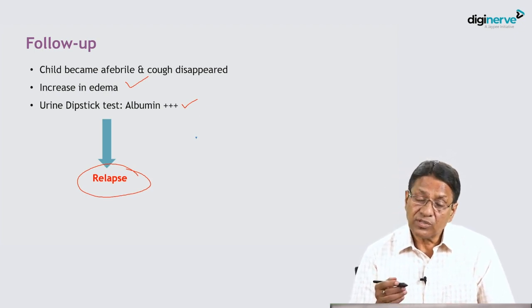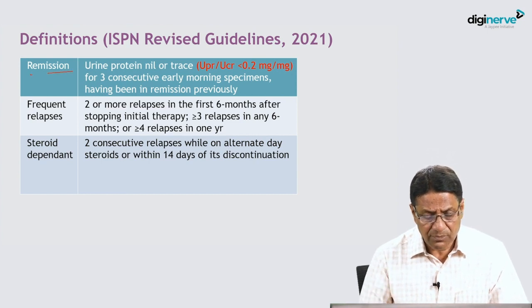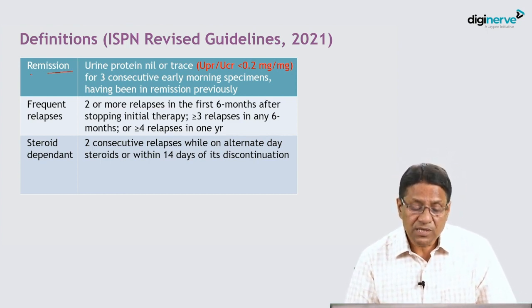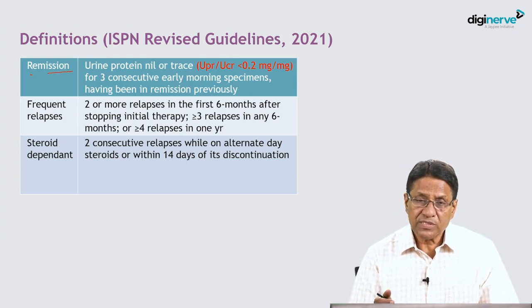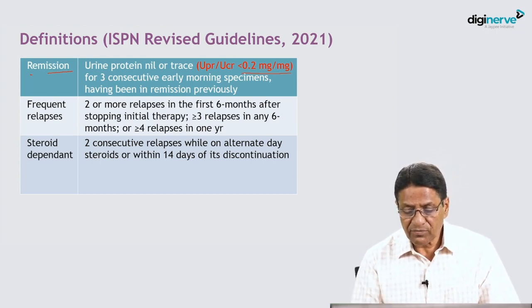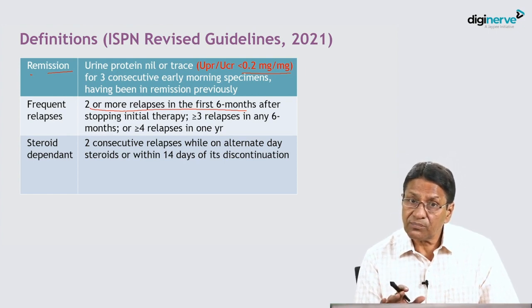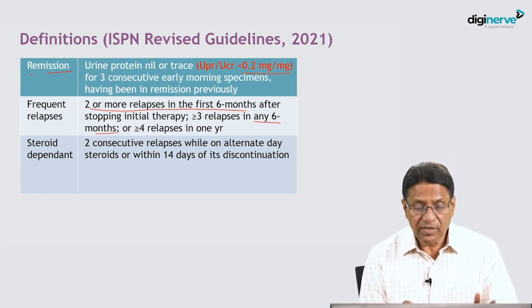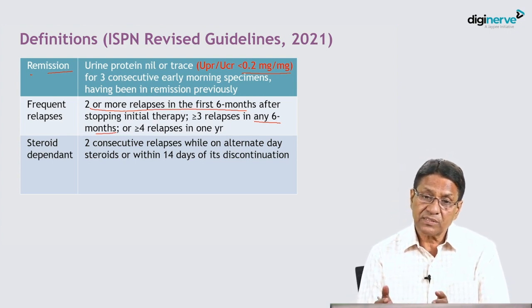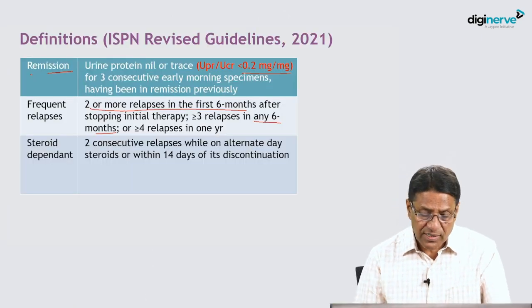This indicates relapse of nephrotic syndrome — even after disappearance of the viral URI, proteinuria persists. Key definitions: remission is complete absence of proteinuria or trace for three consecutive urine samples by dipstick, or UPC less than 0.2 mg/mg for three days. Frequent relapses are defined as two or more relapses in the first six months after stopping initial therapy, or three or more in any six-month period, or four or more in any one-year period.